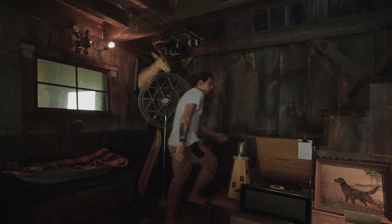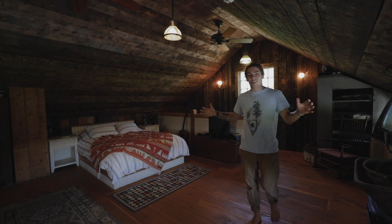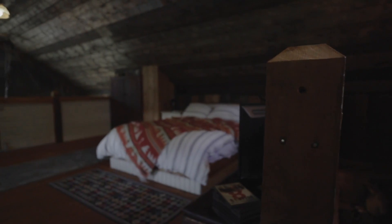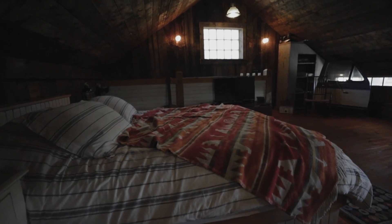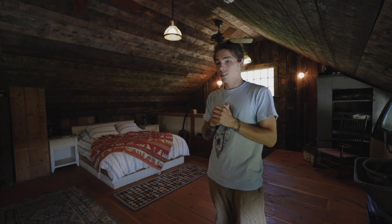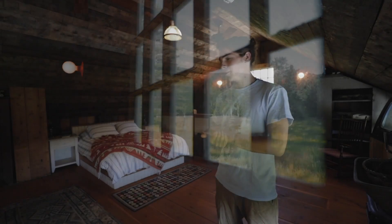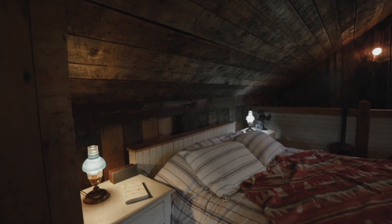That wraps up the downstairs — let's head upstairs. Welcome to the bedroom. It was extremely tough to get out of bed this morning because this place is just super warm and inviting, and that bed is unbelievably comfortable — you just kind of melt right into it. That window lets in really nice morning light and you can see the clouds get painted with the sunrise, so it was very tough to get up.